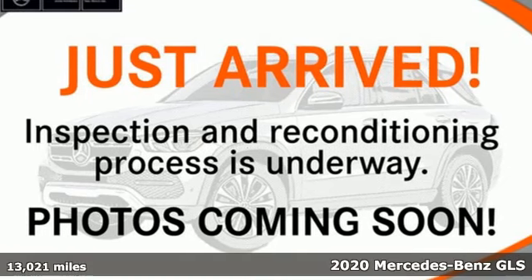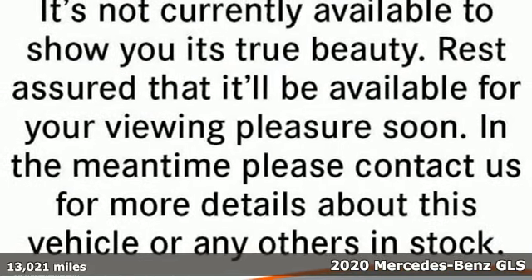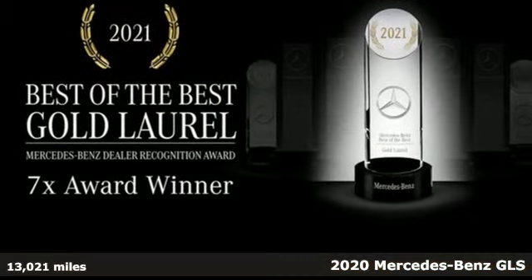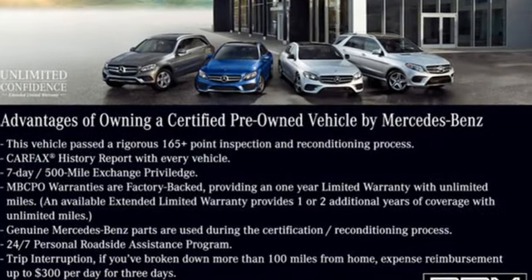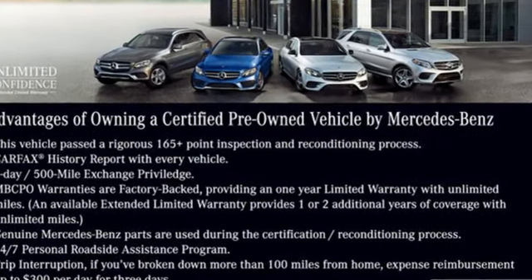It's a certified 2020 Mercedes-Benz GLS. Glimmering details, expert aerodynamics, and a richly cultivated interior set the next level of standards for luxury SUVs. And with features like these, every drive is a pleasure.